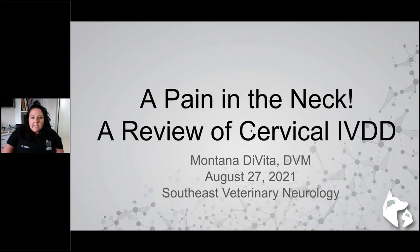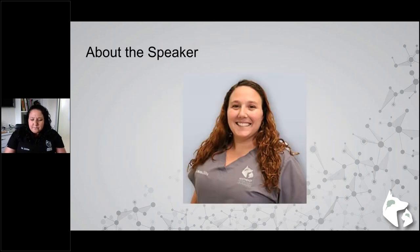Today we'll be talking about cervical IVDD, so appropriately named a pain in the neck. I am Montana DeVita, the third-year resident here at Southeast Veterinary Neurology in Miami. Some of you may have seen me give this lecture towards the beginning of my residency, or give one about feline neurologic conditions at the Seven Synapse Conference last year. Thanks for coming back, and if not, welcome.